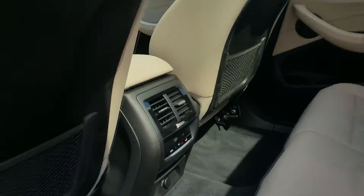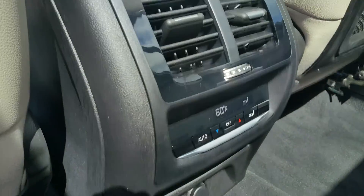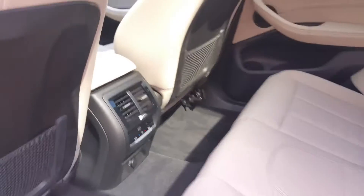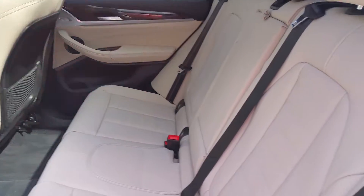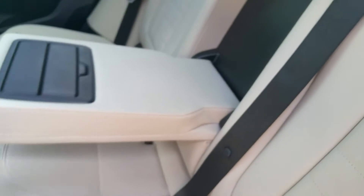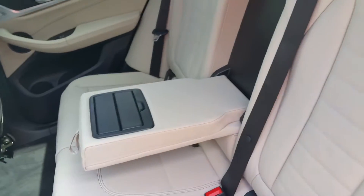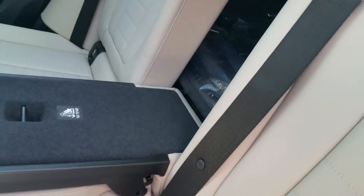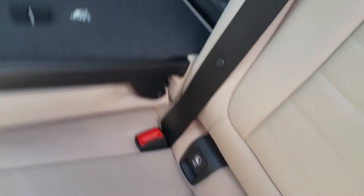The rear seat passengers do have their own air conditioning controls, and they do have a charge point back here. The BMWs also feature a 40-20-40 split-folding rear seat. You do have armrests with cup holders for your backseat passengers. Depending on how you need to configure cargo, you can drop the center section down, that section, or this section right here. So, very convenient.